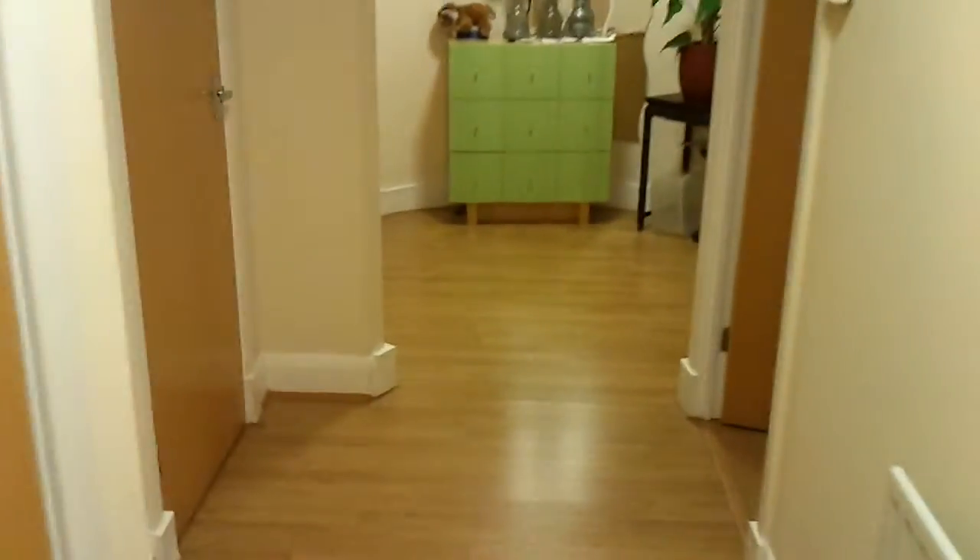Up the corridor now to my bedroom. The other guest bedroom is up here — it's the king sized room — and I'm in the double room, which is quite basic but comfortable enough.